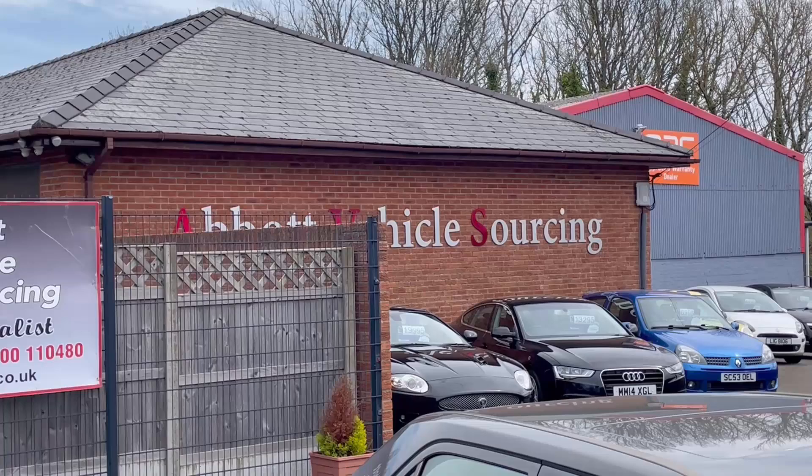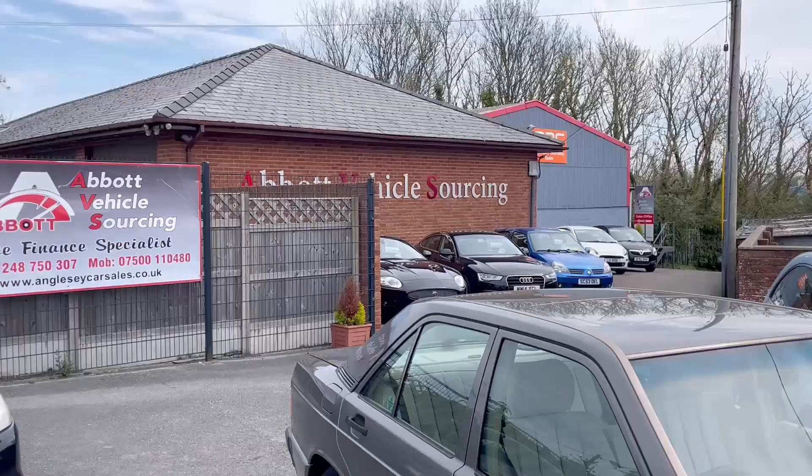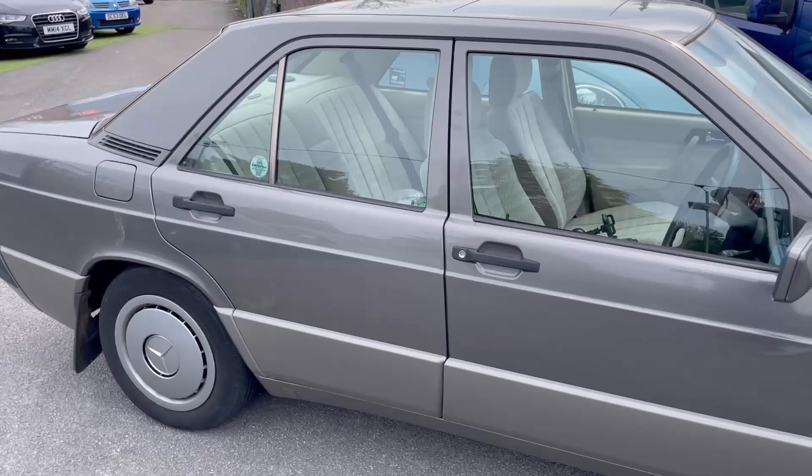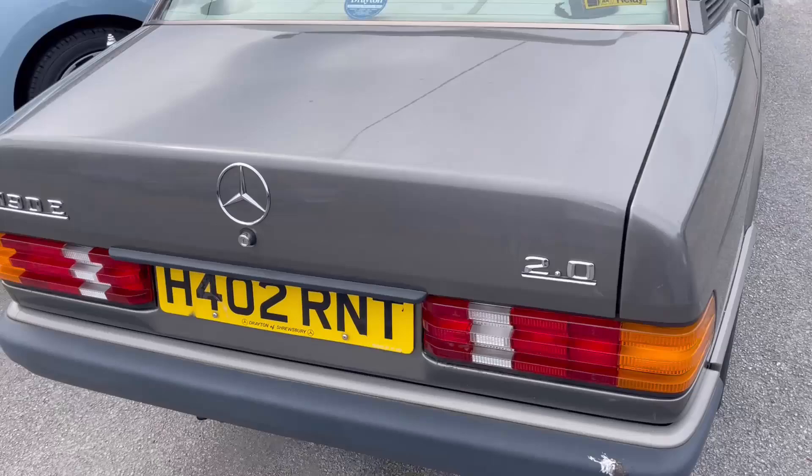Alright viewers, how's it going? Today is the 4th of May 2023, welcome back to Abbott Vehicle Sourcing in Klang Avenue. Today we shall be having a go in this classic Mercedes-Benz 190E — I think it's a 1991 model, it's a 2 litre, and yeah, this should be fun. It's in pretty good nick.